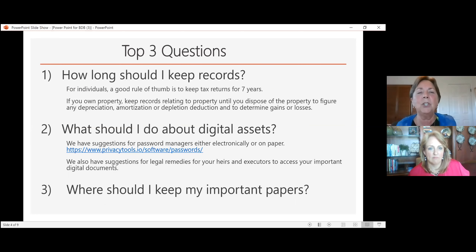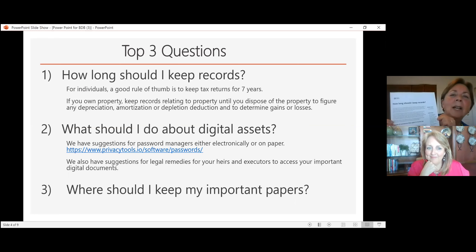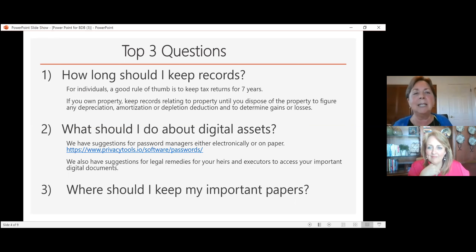The biggest question I get is: how long should I keep records? According to an IRS document, a good rule of thumb for individuals is to keep tax returns for seven years. If you own property — such as rental properties — you need to keep records related to that property until you dispose of it, in order to figure out depreciation, amortization, and gains or losses.